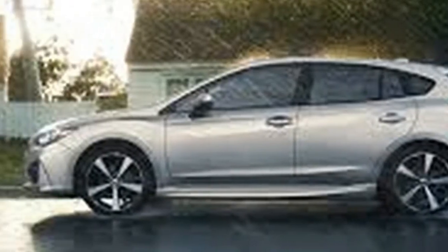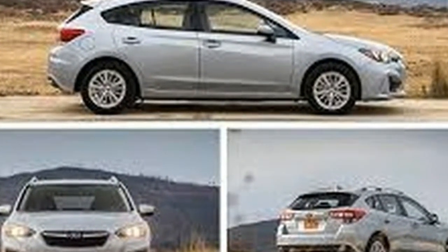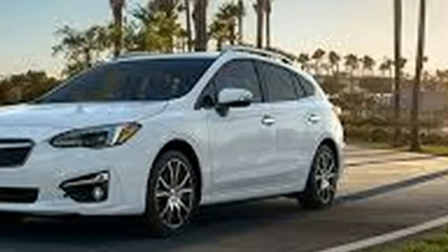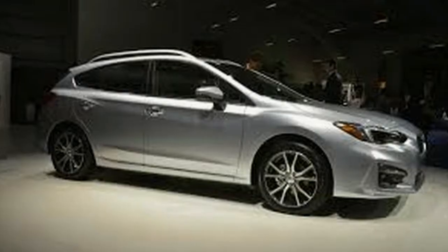Both models are decently equipped from the get-go with stick shifts, but tick all the boxes and you'll wind up with leather seats, moonroofs, seat heaters, fancy stereos, and all sorts of safety equipment.